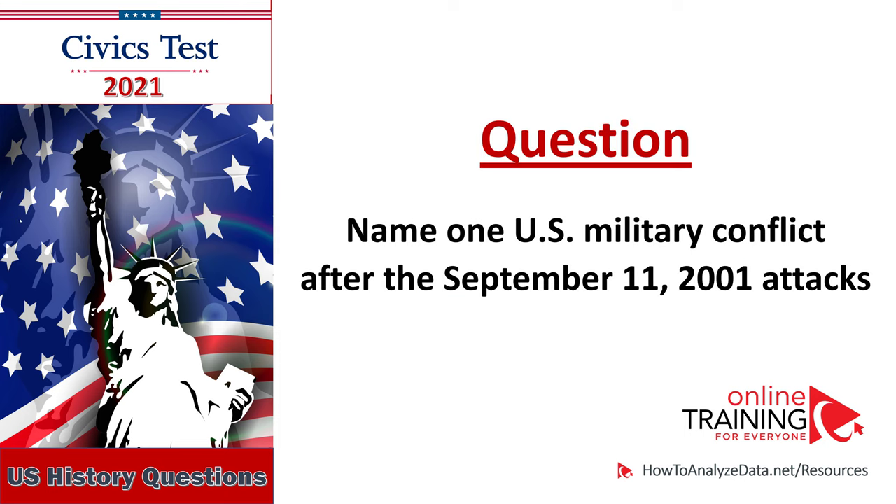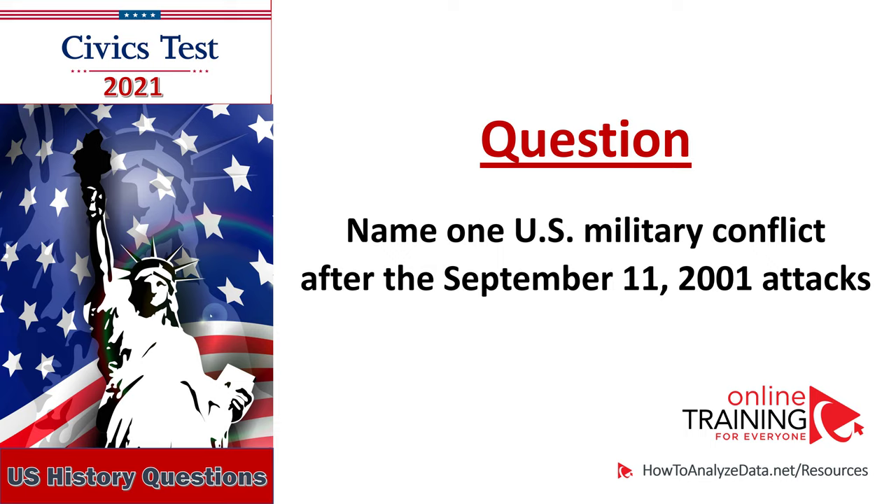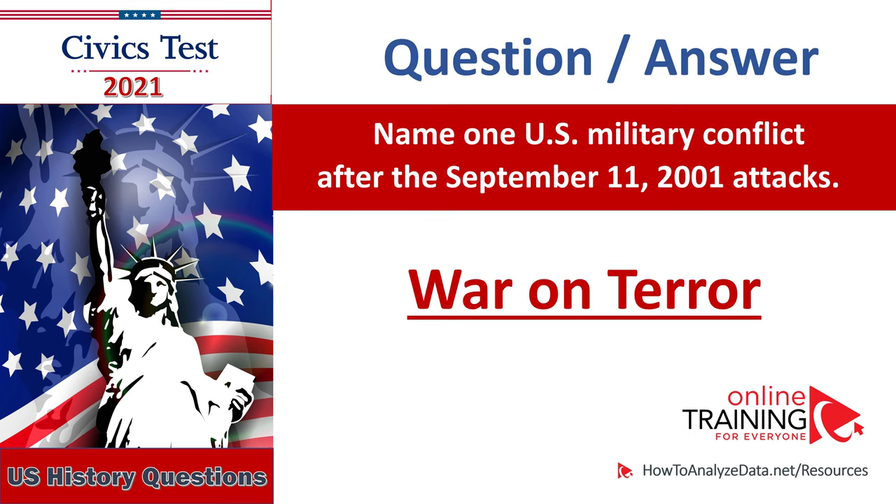Name one U.S. military conflict after the September 11, 2001 attacks: War on Terror, Global War on Terror, War in Afghanistan, War in Iraq. Name one U.S. military conflict after the September 11, 2001 attacks: War on Terror.